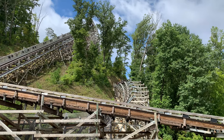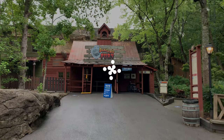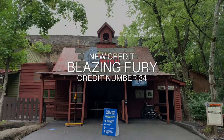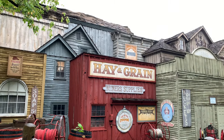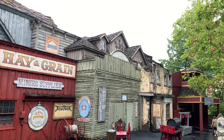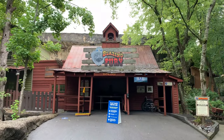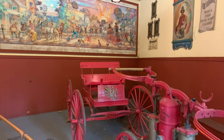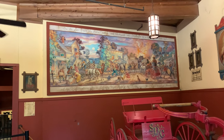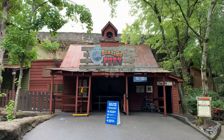Now let's talk coasters. Dollywood has nine, and I got to ride each of them. The first coaster I rode was Blazing Fury, a clone of Fire in the Hole at Silver Dollar City. The ride features animatronics telling the story of a burning town and firefighters saving the day. Between the two, Blazing Fury is not as good — it has a worse plot, and Fire in the Hole has a splashdown effect. However, Blazing Fury has a really cool falling bridge effect that Fire in the Hole does not.